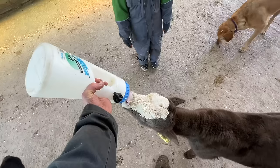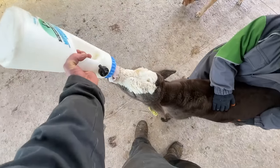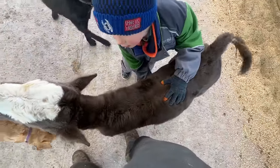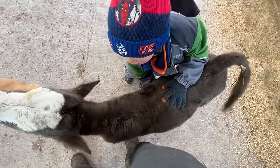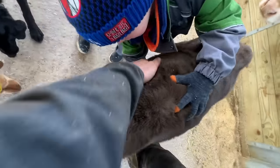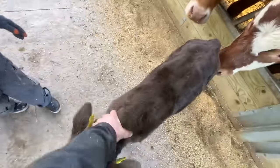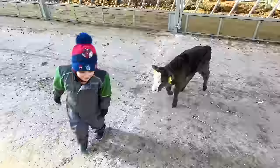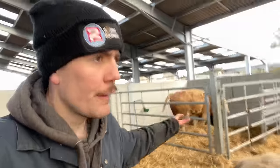I'll hold the calf so it doesn't move, but she's got a full belly — you check now. Full belly — is it hard? Yeah, it is. Big full belly. Finally got on top of things.